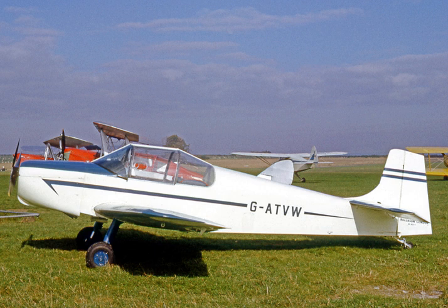Aircraft built: Druine Turbulent — 30 built; Druine Condor — 42 built; Rolison Beta — 4 built.